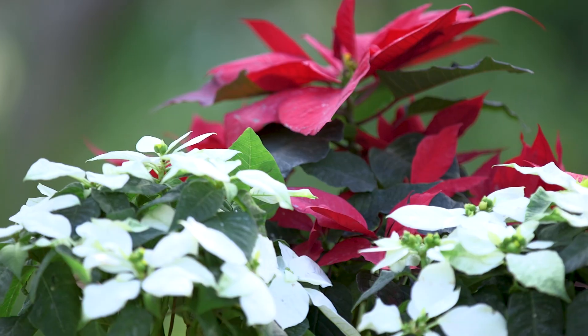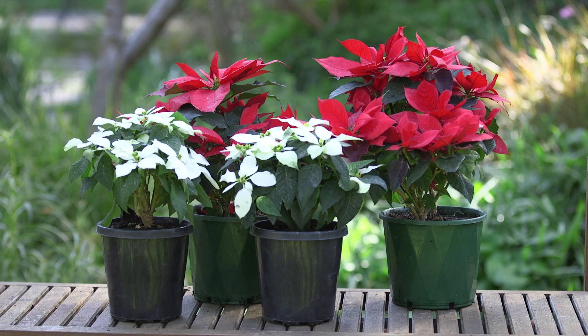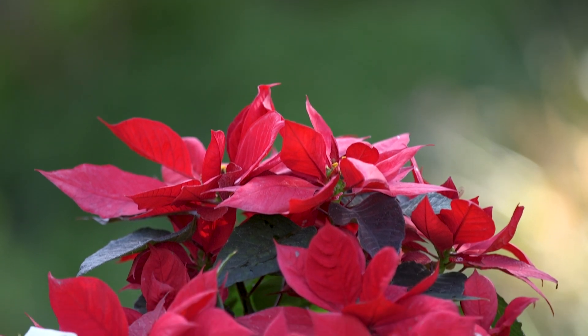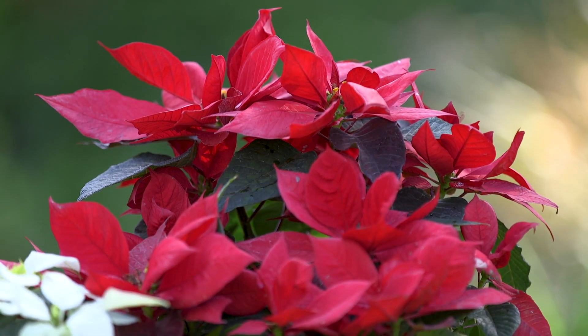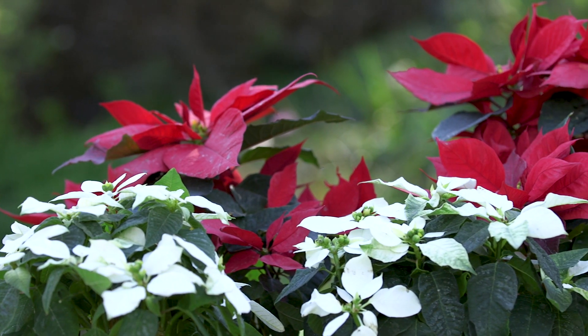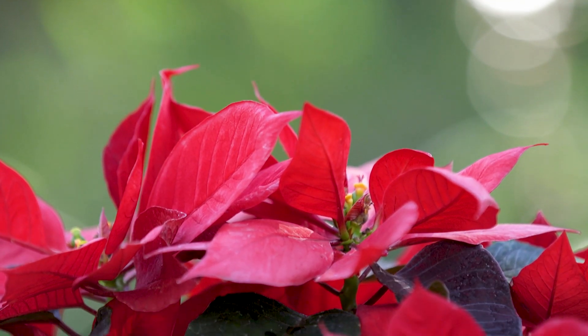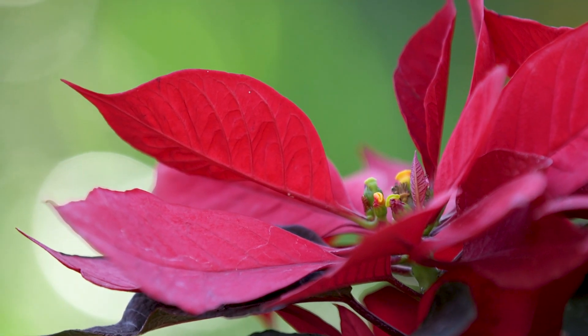Nothing says festive like poinsettias with their really striking colours. These plants are looking fantastic for Christmas gifts or as a centre point for your table. Keep them indoors in a spot that gets at least six hours of indirect sunlight and feed regularly to promote flowering. Poinsettias are great because you get the rich green leaves followed by the red brackets on top, and the flower itself is a golden thing in the middle, which is really pretty.